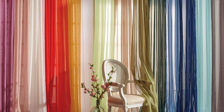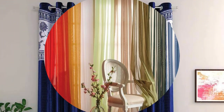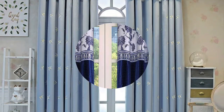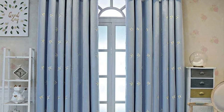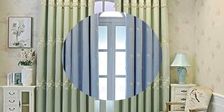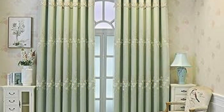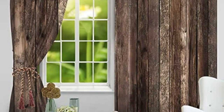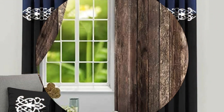In contemporary interior design, curtains and drapes also serve as tools for creating illusions and manipulating space. Floor-to-ceiling drapes, when hung strategically, can visually elongate windows and make ceilings appear higher, contributing to an overall sense of spaciousness. Additionally, the strategic use of contrasting colors or patterns can draw attention to or away from specific architectural features, allowing for a tailored and intentional design approach.